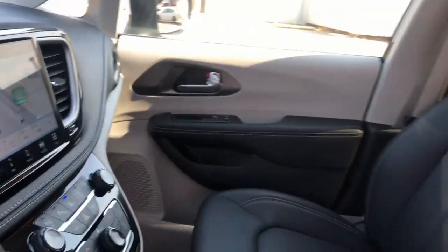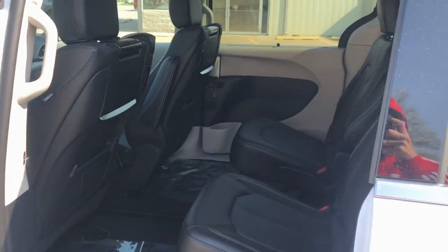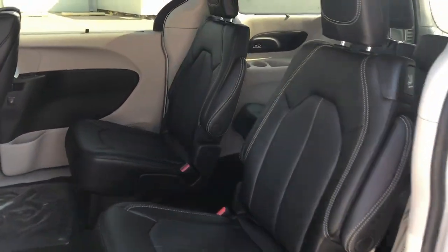Fog lamps. Enjoy the peace of mind that comes from knowing your most precious cargo is in good hands. The Pacifica has your family's back. Test drive it today.